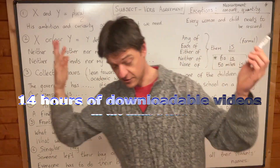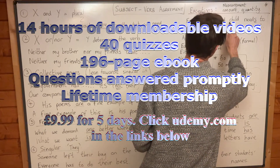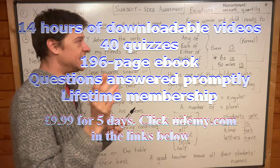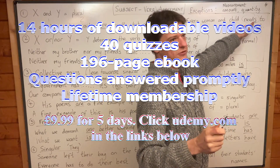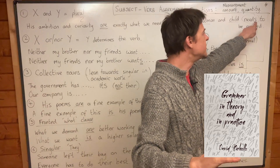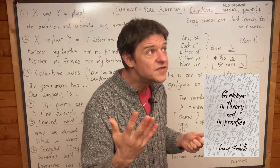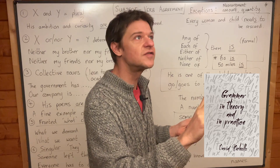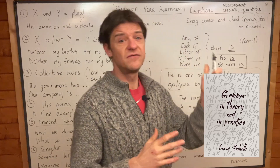There is one exception to this rule: 'Every woman and child needs' — singular. That's singular 'needs.' Please don't think that 'needs' is plural because you can see an S, because you would be absolutely mistaken. 'Needs' is singular. Let me prove it to you: 'One dog needs a bone' — 'needs' is for one dog. But if we say 'two dogs,' we say 'need a bone.'